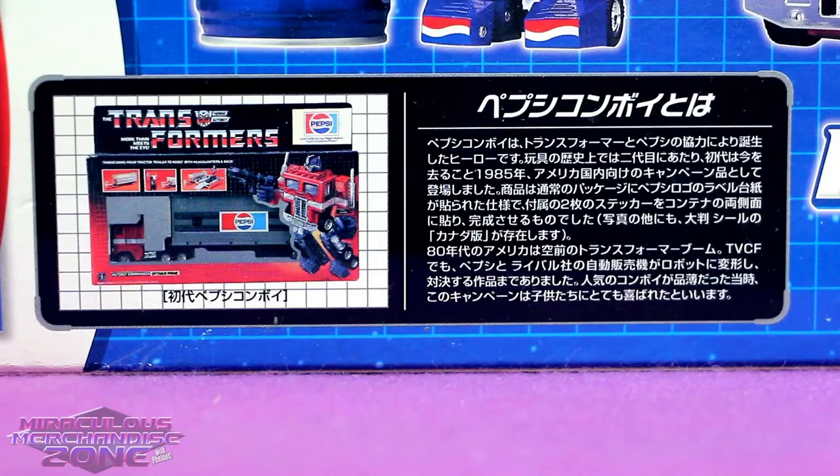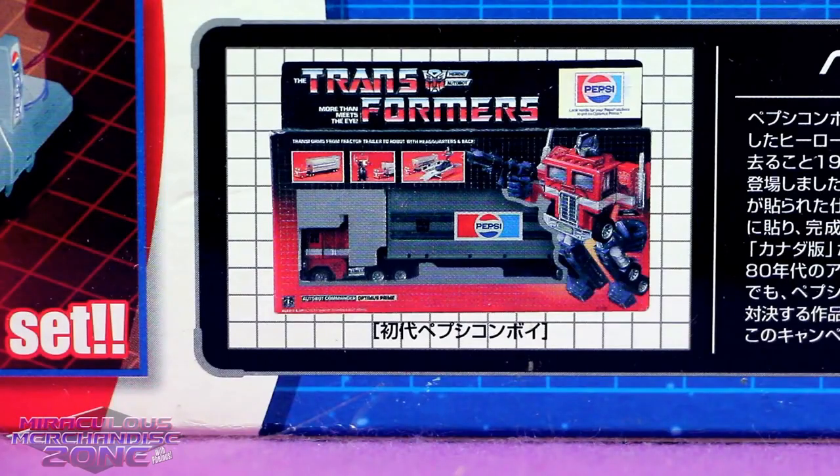I mean, best. And for any of you unaware, this isn't the first time Pepsi has been paired with Optimus Prime, because on the back of the box they show you where the inspiration for this silliness came from.